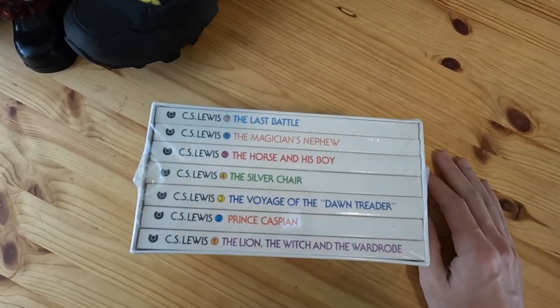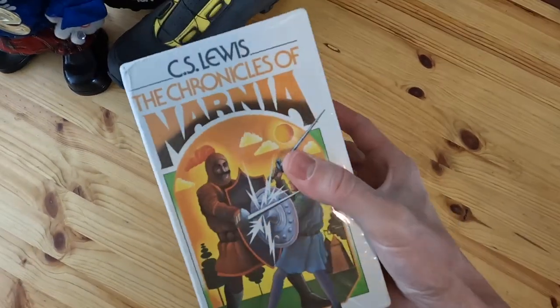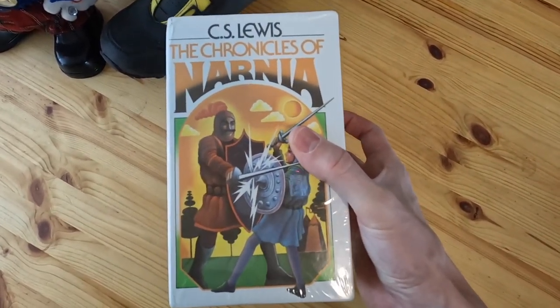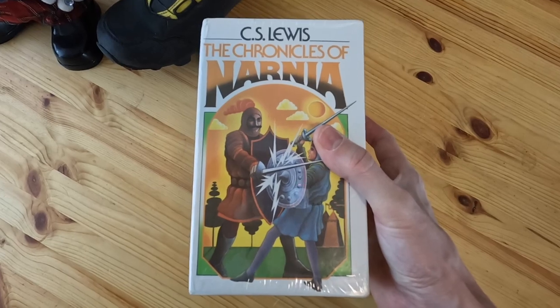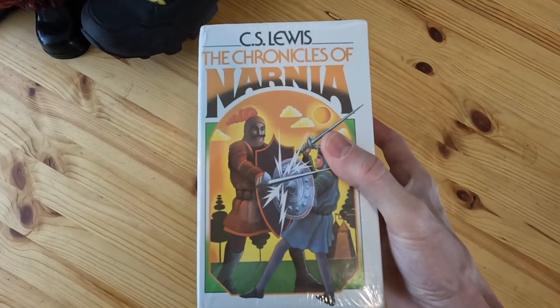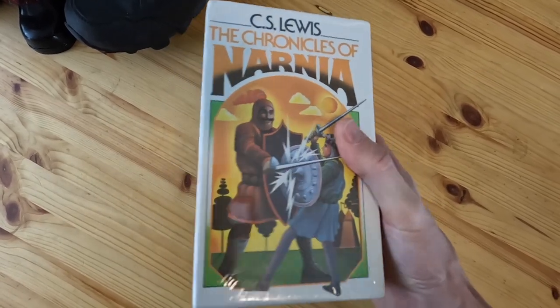It's 1970 — that's 52 years ago — and this thing is still in immaculate condition. What I love about estate sales is people take care of their stuff. It's not like it was thrown around at a Goodwill; it was just sitting on a shelf all those years until it ended up in my possession.